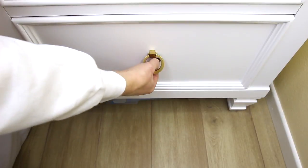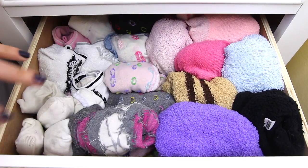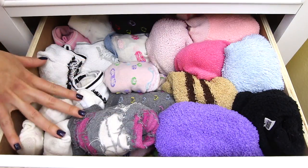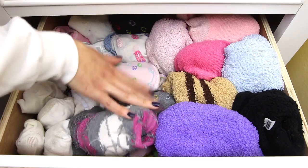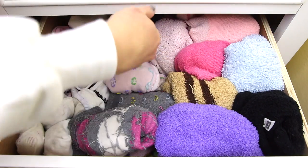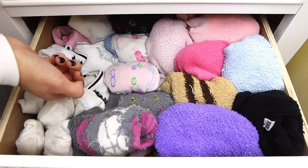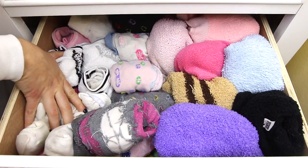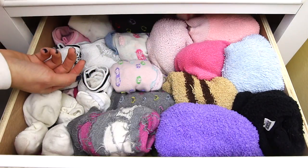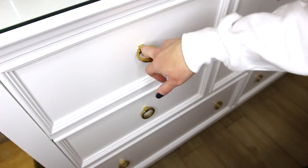In this bottom drawer I have all of my socks. There's no really special way I have it set up — on this side I have my short small socks, in the middle are my long socks, and in the corner are all my fuzzy ones. Honestly I don't think there's a special way to set these up because it's gonna get messy anyway. There are too many socks to have it super organized, but this works for me.